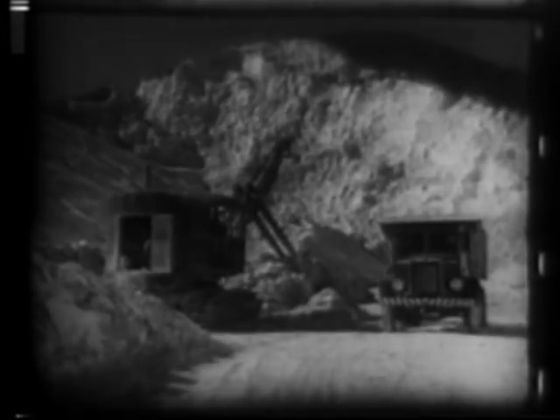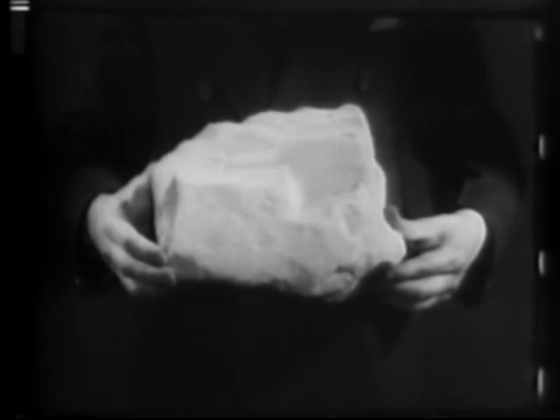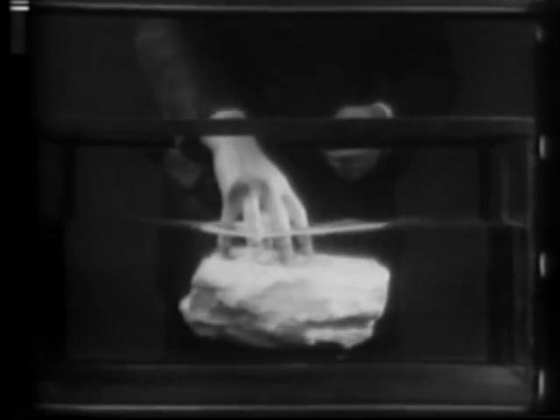Of all materials used for insulation purposes, there is only one provided by nature which requires no further fabrication: diatomaceous earth. Its high insulating effectiveness is due to a rare combination of chemical nature and physical structure.